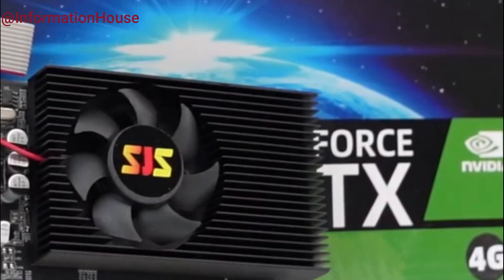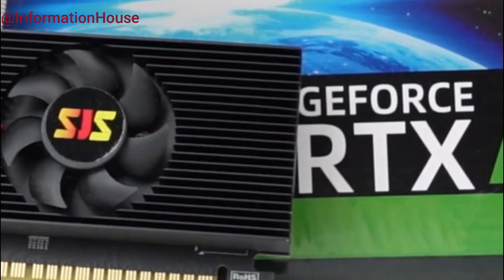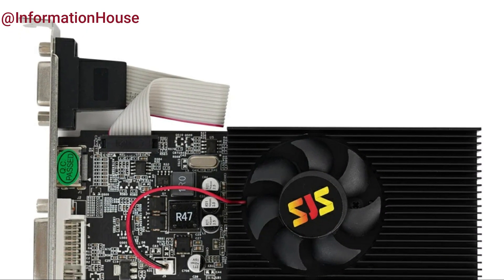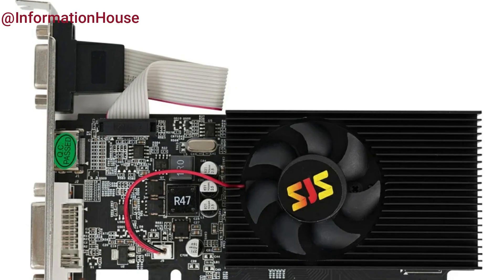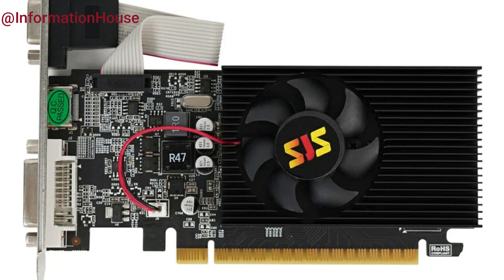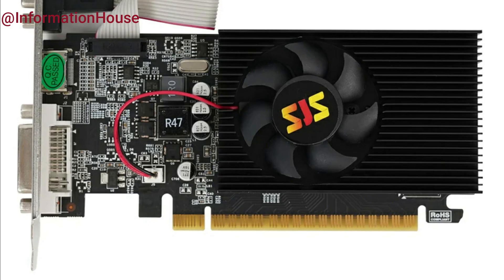The 128-bit memory interface ensures decent bandwidth for handling graphics workloads, while the PCIe 2.0 x16 bus provides broad compatibility with most modern PCs. Equipped with HDMI, DVI, and VGA output interfaces, this card supports a wide range of display setups. Its single-fan cooling system keeps the card running efficiently, making it a solid upgrade for users looking to boost their PC's visual performance without breaking the bank.